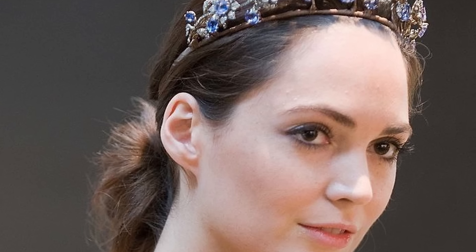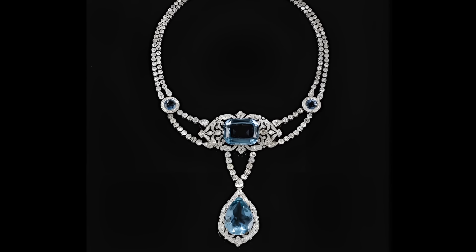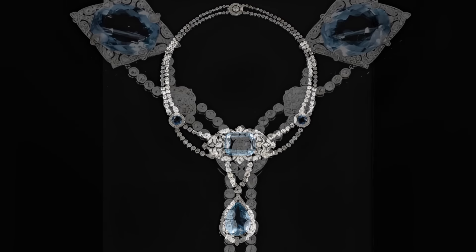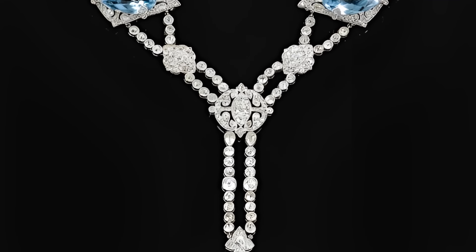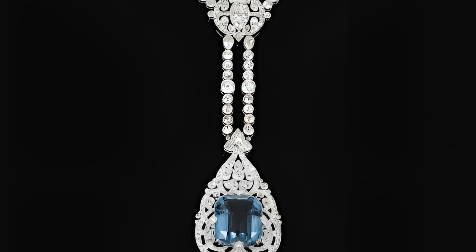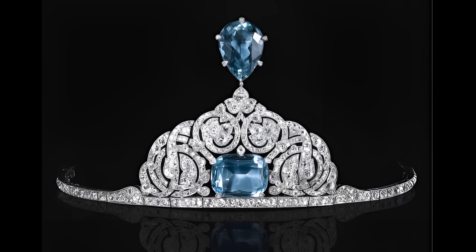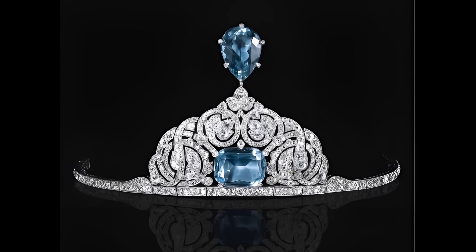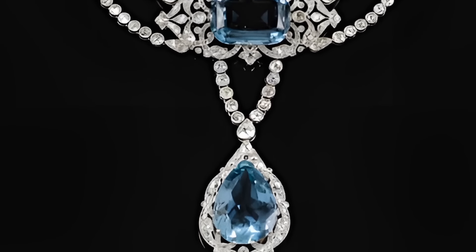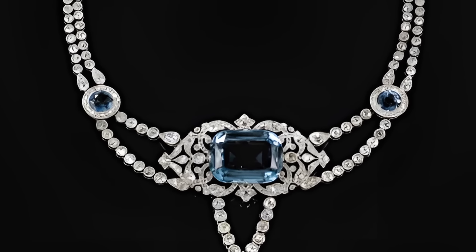The parure that belonged to Olga Valerianovna Paley, Countess von Hohenfelsen, is an outstanding piece of jewellery art of the early 20th century. Created in 1912, it reflects the elegance and sophistication of the Art Nouveau era. Olga Valerianovna Paley, née Kulikowskaya, was one of the most famous and influential women of her time. Her marriage to Grand Duke Pavel Aleksandrovich, the younger brother of Emperor Nicholas II, attracted the attention of society and the press. After the murder of her husband in 1918, Olga Valerianovna emigrated to Europe, where she kept her parure.